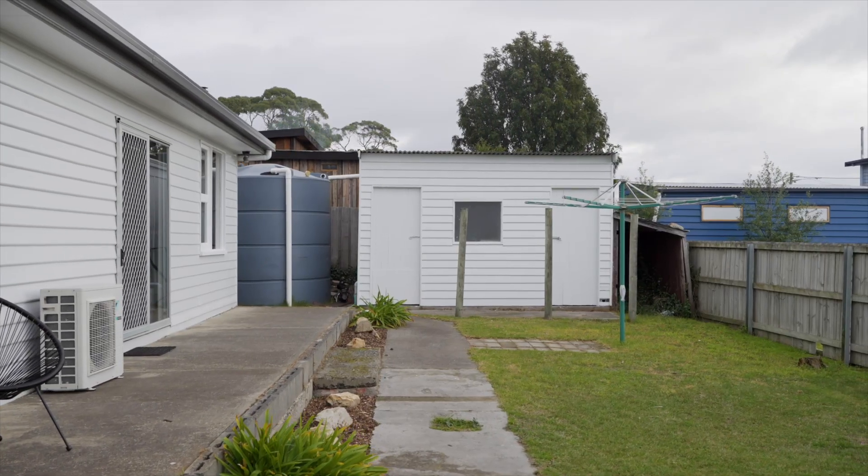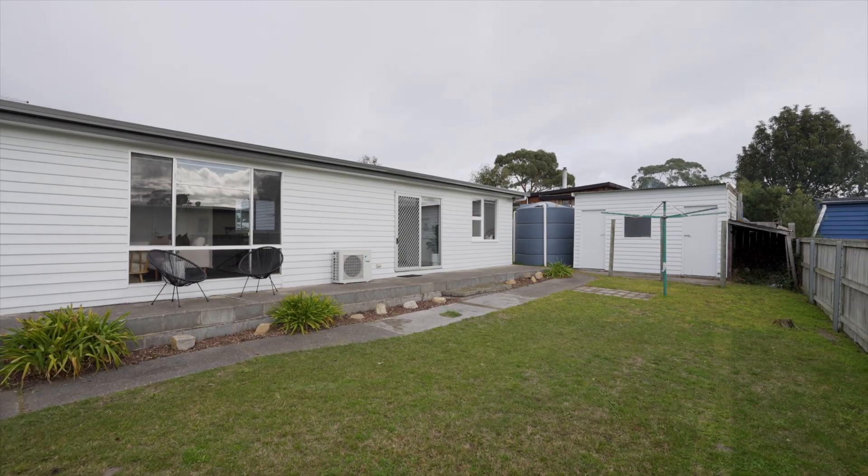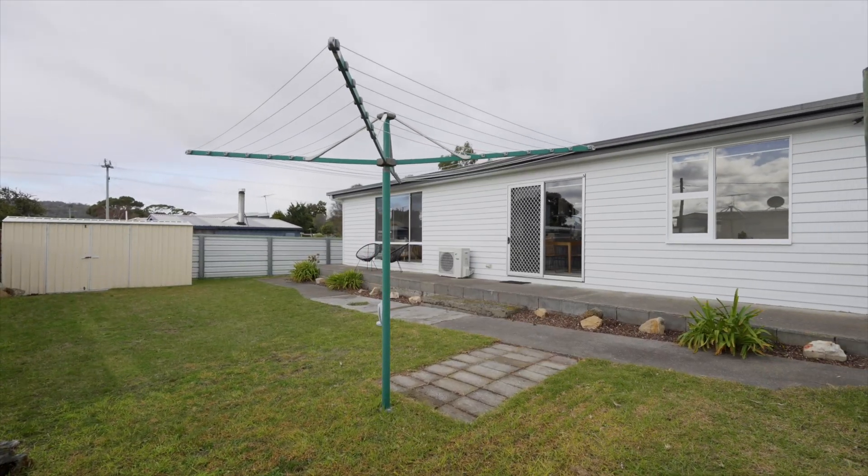Imagine moving in without lifting a finger. Just unpack and start living your best life in this beautiful home.